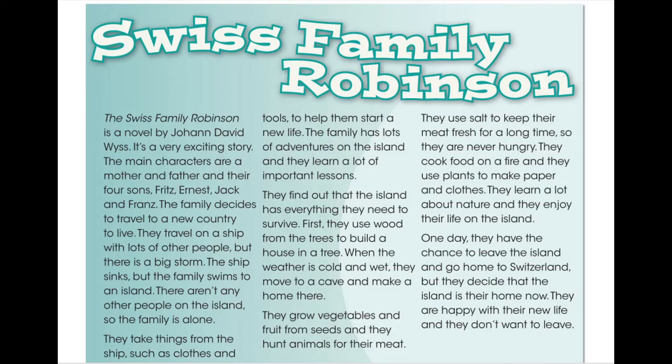Swiss Family Robinson. The Swiss Family Robinson is a novel by Johann David Wies. It's a very exciting story. The main characters are a mother and father, and their four sons: Fritz, Ernest, Jack and Franz.